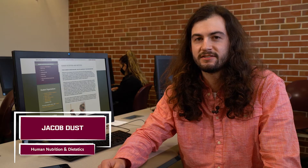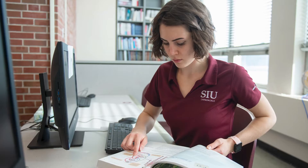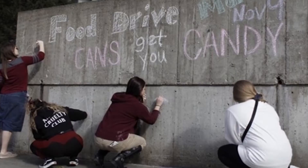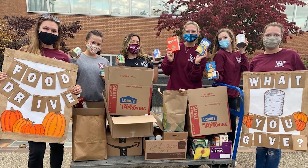Students have access to their own computer lab — it's a place we work on homework, study, do research, and check our emails. While there are many things I love about the nutrition program, I would have to say that my favorite is that it's provided me with a safe zone where I feel comfortable. And in this safe zone, I have created many lifelong friendships.